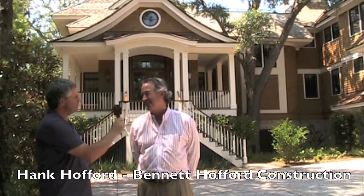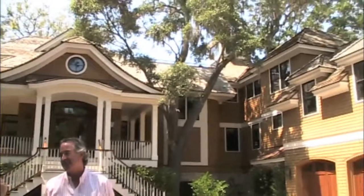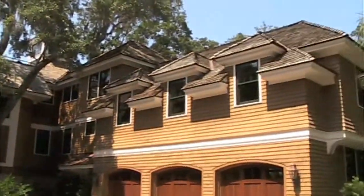I'm Tim Barkley with Charleston Home & Design Magazine, and we're talking with Hank Hofford with Bennett Hofford Construction. I want to thank you for inviting us out to this beautiful house here on Kiowa Island — just to give our listeners, viewers, and readers an idea of where we are here on Kiowa Island.